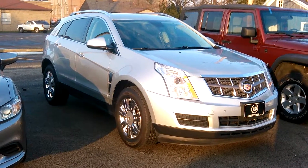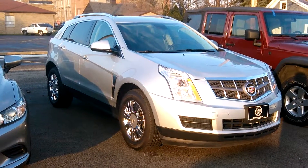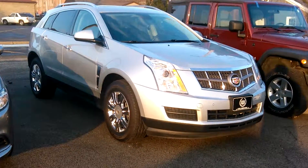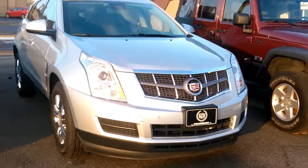Hello, this is Aaron from Columbiana Cadillac, Buick and Chevy. I just wanted to show you this Cadillac SRX here. It's a really sharp car. It's got your four front parking sensors.